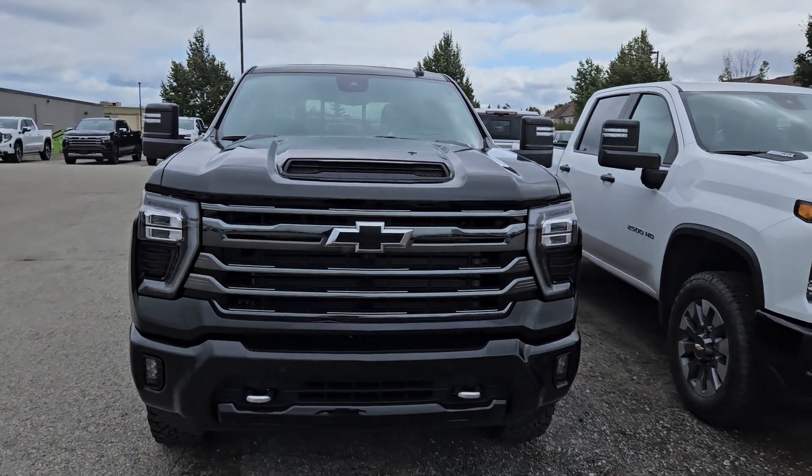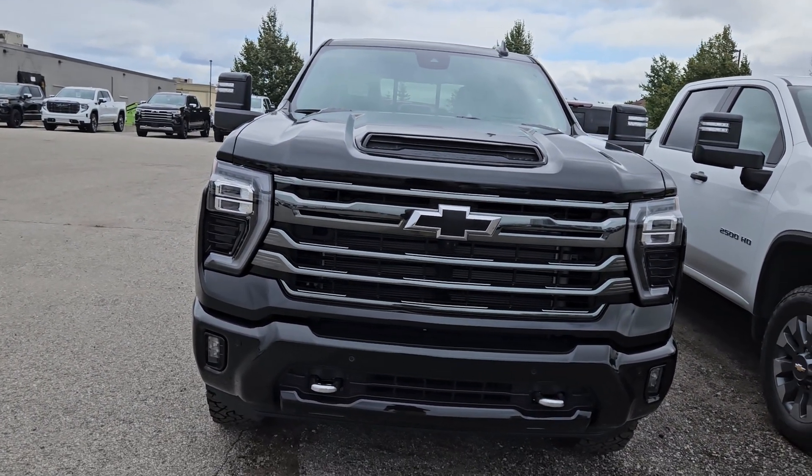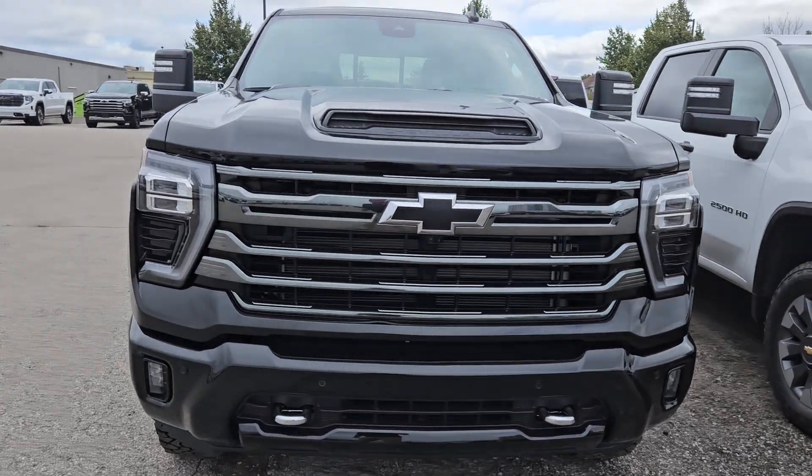Our first midnight edition High Country — gorgeous looking, all blacked out with that Vader chrome grille and black bow tie.